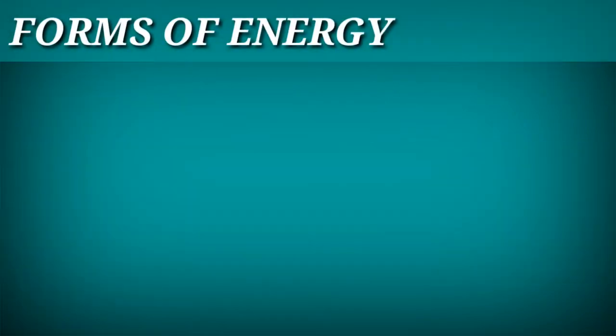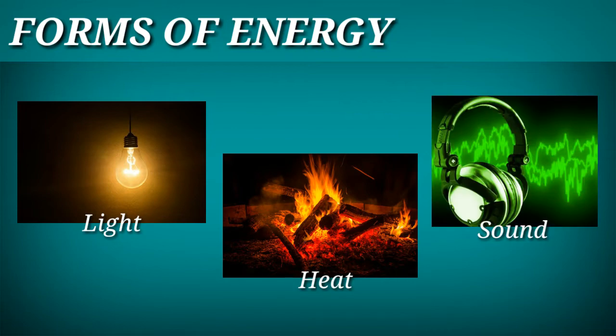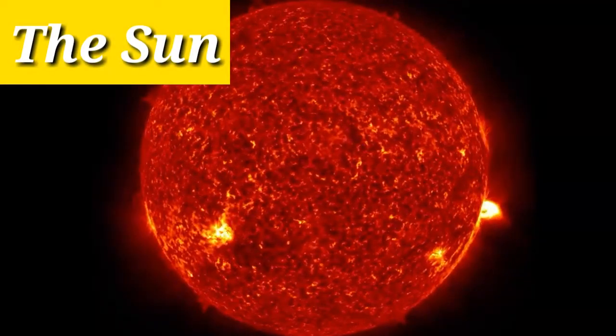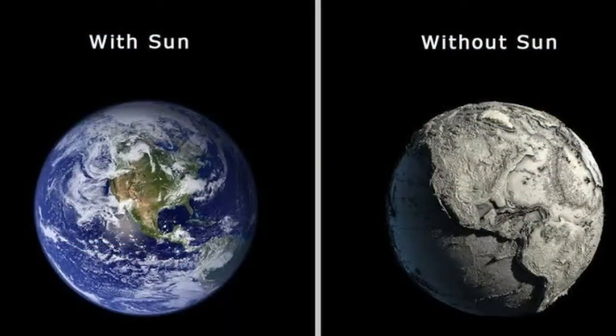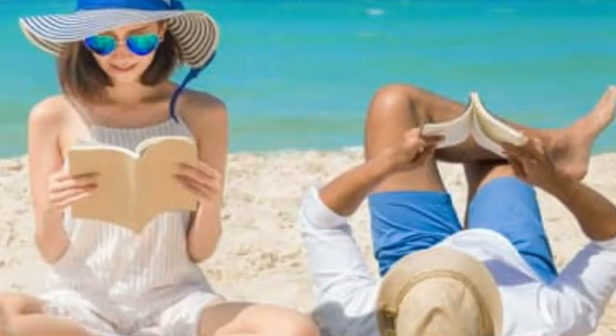Energy has various forms such as light, heat, and sound energy. But today, we're just going to focus on light and heat energy. Most of the energy we use comes from the sun. The sun is a big ball of gases. Without the sun, life would be impossible on earth.